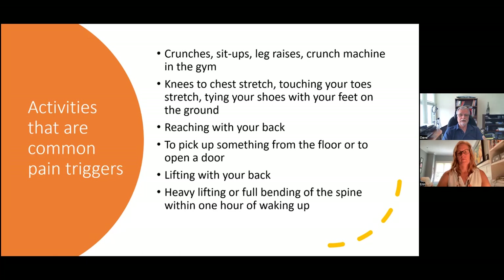Other common pain triggers: the knees-to-chest stretch — if you don't have the flexibility, you rob it from the low back, putting it into flexion, so just stop before your low back goes into the floor. Reaching with your low back to pick something up from the floor or open a door means you're effectively lifting with your back. And one people don't often think about: heavy lifting or full bending of the spine within one hour of waking up.